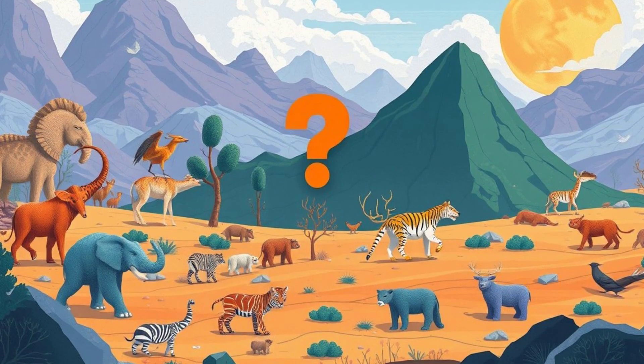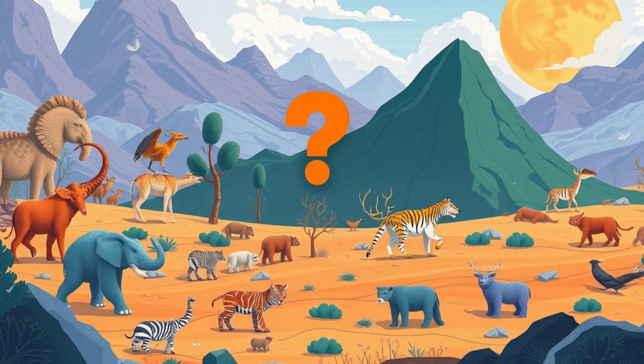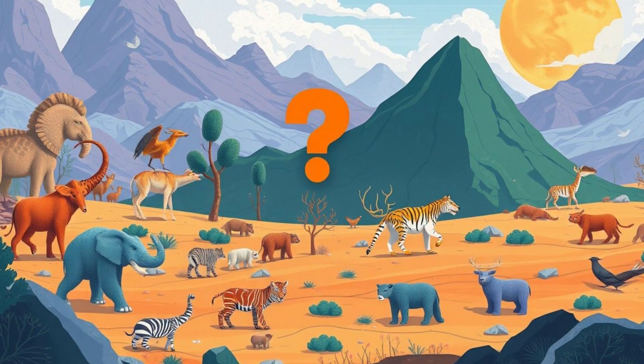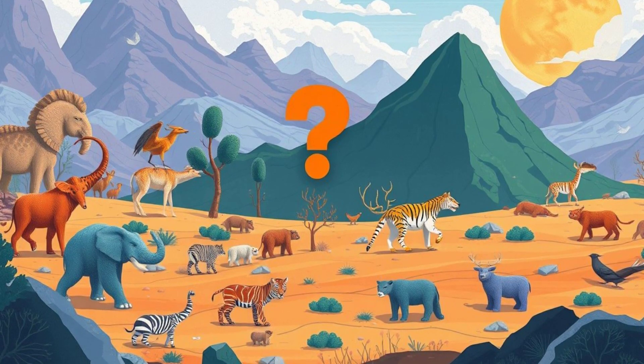But is it really possible? Should we even try? And what are the consequences of playing nature's architect? Because in today's video, we're diving deep into the mind-blowing science behind de-extinction.